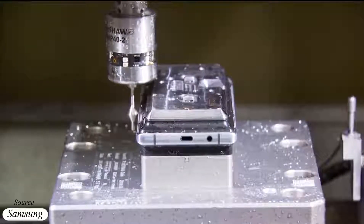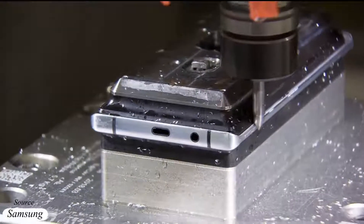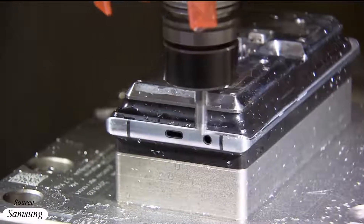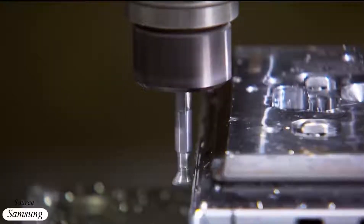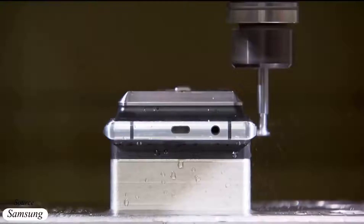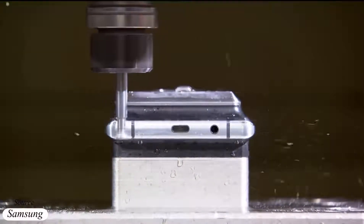If you are in the mood to watch more Note 9 manufacturing videos, here's how the aluminium chassis is built. We'll be right back.